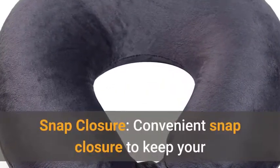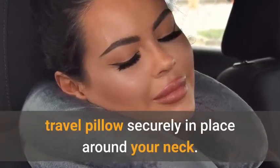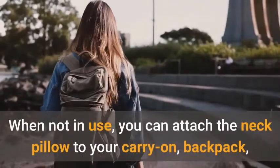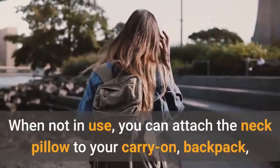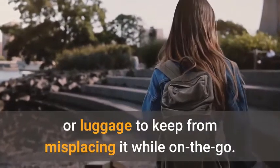Snap closure: convenient snap closure to keep your travel pillow securely in place around your neck. When not in use, you can attach the neck pillow to your carry-on, backpack, or luggage to keep from misplacing it while on the go.